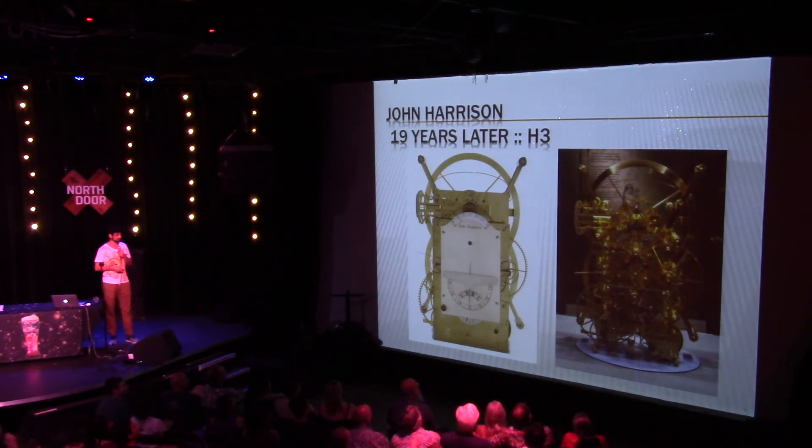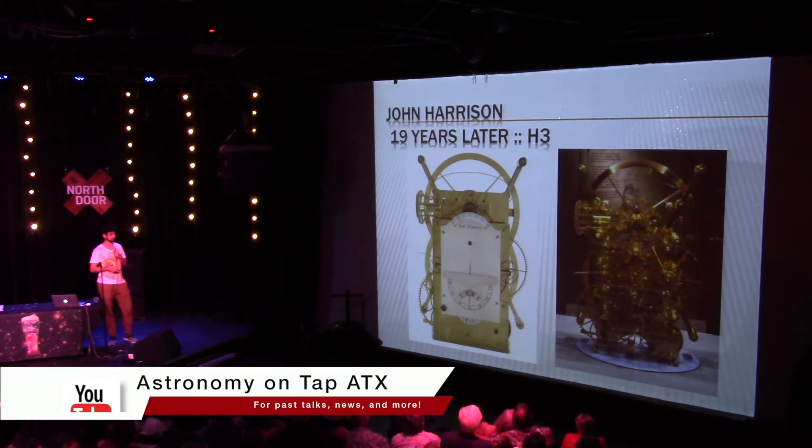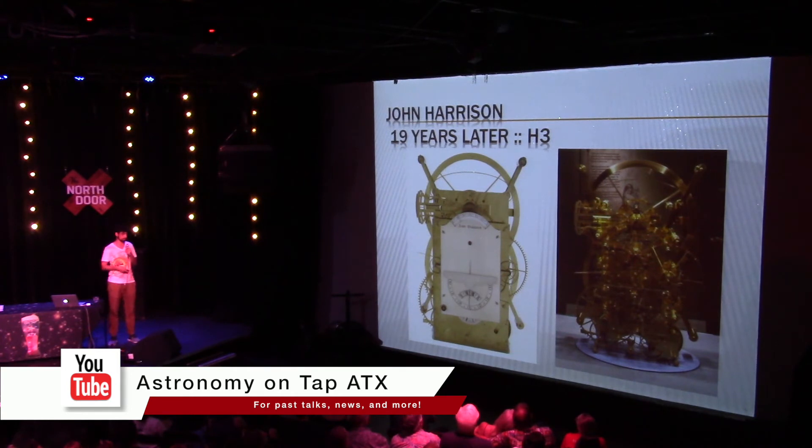This is H3. It's really complicated — this is H3 with the front taken off. It used rotating disks instead of pendulums connected by springs, but it turned out to be really hard to keep those rotating disks in sync with each other. The Board of Longitude wanted to take this clock to sea trials, but John Harrison refused because he was a perfectionist. He decided instead to focus on smaller mechanisms — pocket watches.